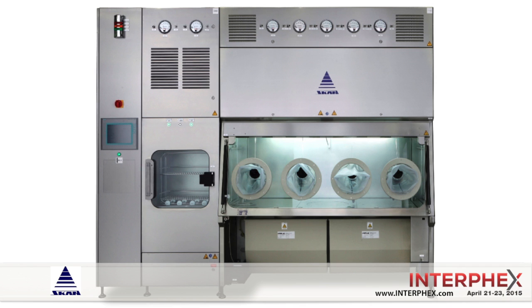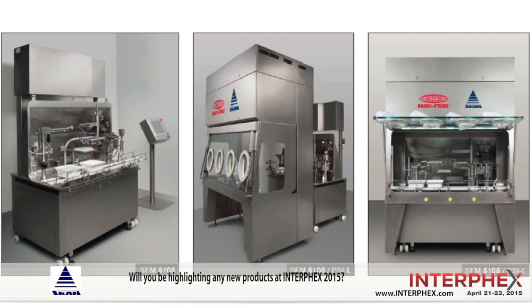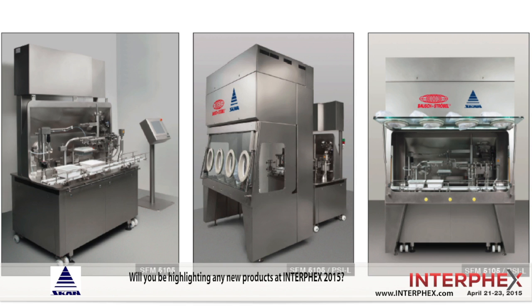We're going to be having our PSI modular isolator at the Interphex show with an actual working system. It's going to be really exciting because we'll also have our interchangeable L-flange, which is essentially a removable back wall and floor of this isolator system, where you can house a piece of process equipment and make this interchangeable between many different isolator functions.